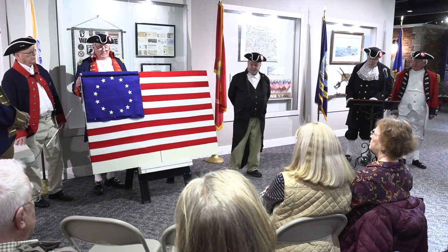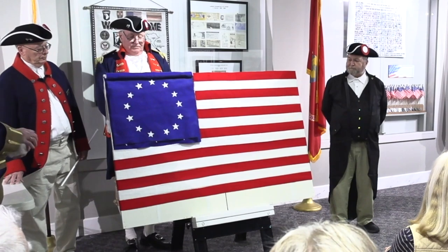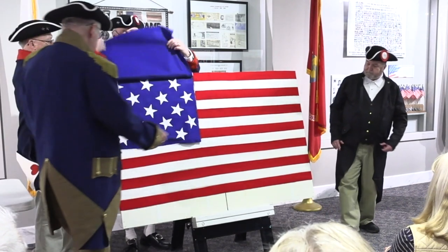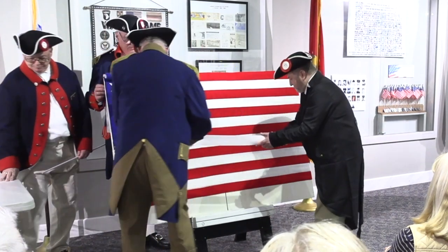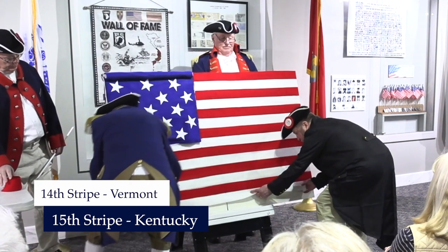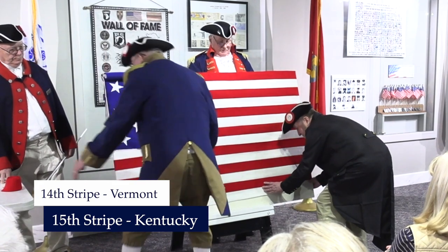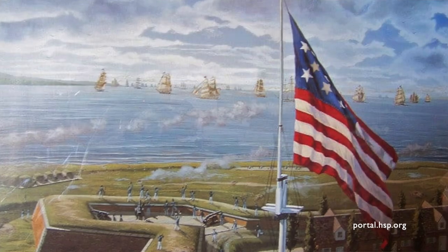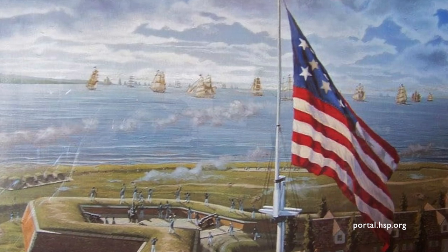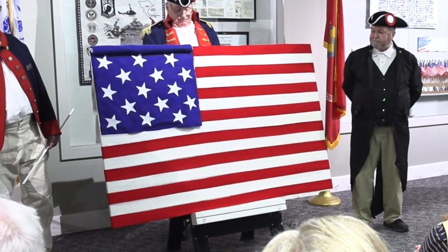In 1789: North Carolina. In 1790: Rhode Island. Two additional stars and stripes were added to the flag in 1795 to recognize additional states that had joined the Union — Vermont was the 14th in 1791, and Kentucky in 1792. The flag you see is the Star Spangled Banner. It figured in many stirring events. It inspired Francis Scott Key to write what has become our national anthem.